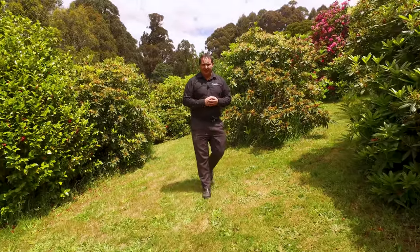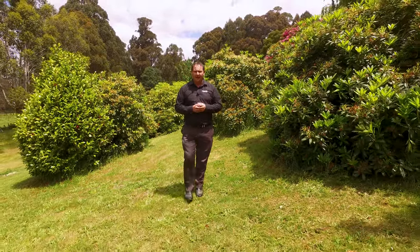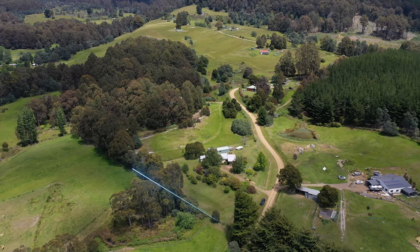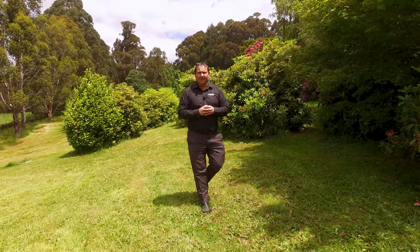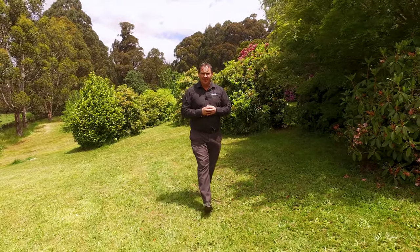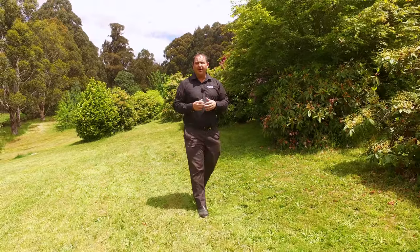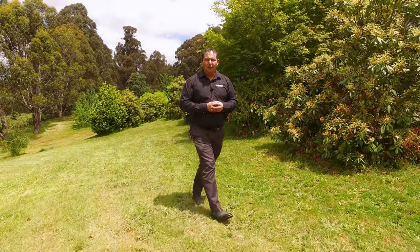G'day guys, Paul Belcher from Roberts Real Estate, and welcome to my new listing at 129 Dylons Road in Ellendale. What a fantastic property — just under 5,700 square meters of land. We've got beautiful established gardens with the best rhododendrons I've ever seen, a raspberry patch, a double garage, and the home represents with four bedrooms, two bathrooms, and a lovely large open plan living. Let's have a look around.